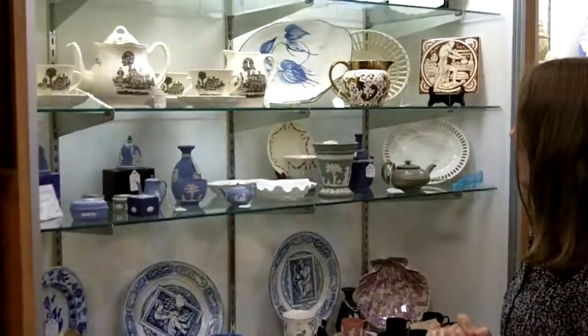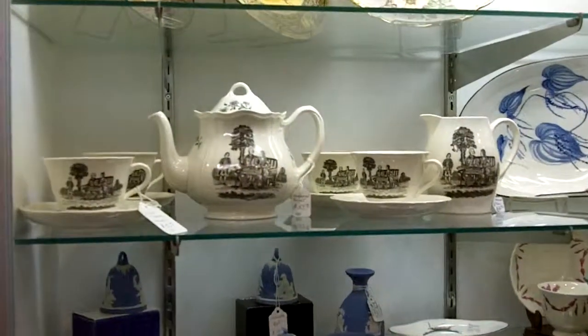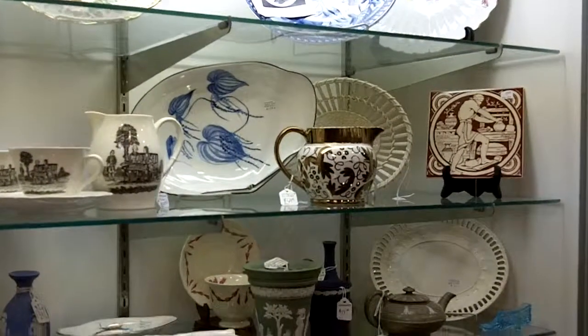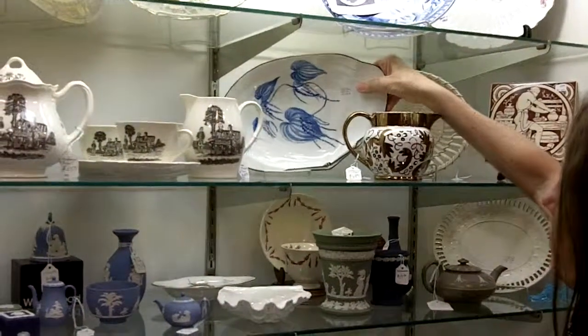I wanted to give you a quick preview on some of the things we have because they're really gorgeous. We have some things like a tea set and that type of item. This is just one showcase and we have another showcase full.